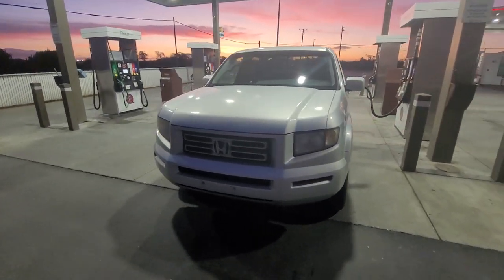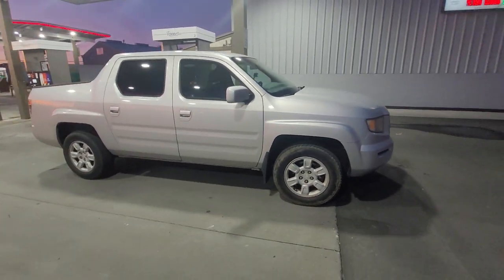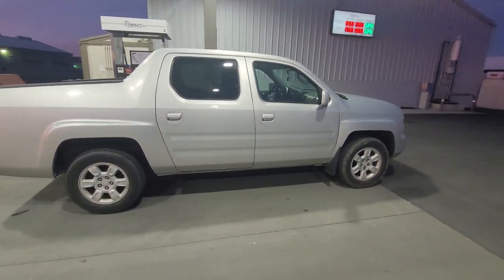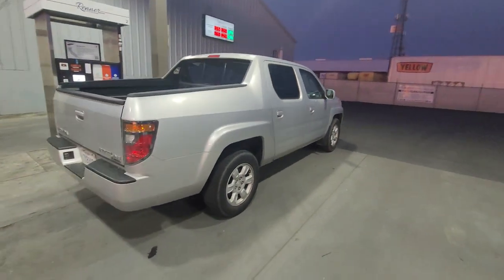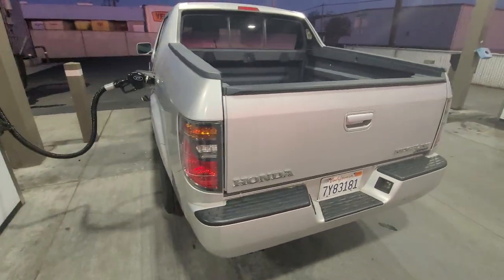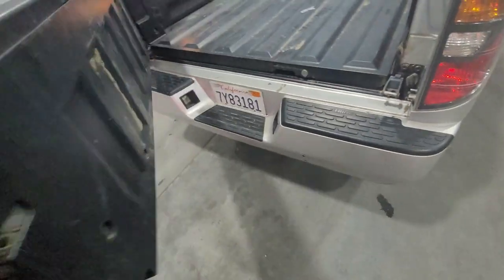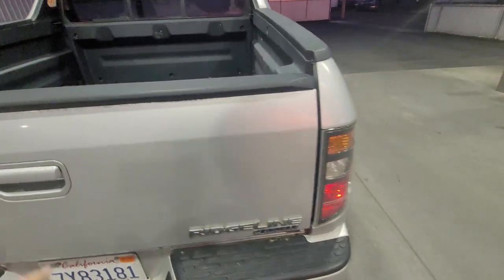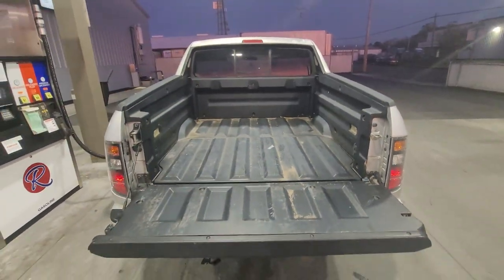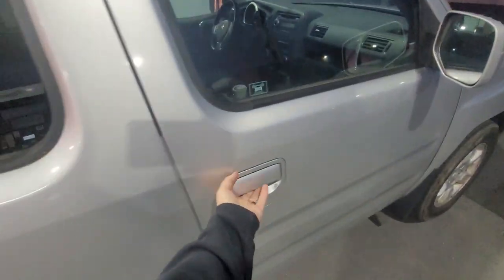I just picked up this 2006 Honda Ridgeline — actually bought it from the original owner. She bought it brand new in 2006. These are really cool trucks. Some might argue about them being trucks, but I think they're a truck. I think they're cool — I love that. I think all trucks should be like that. Original owner, it's not all beat up, tires are good, brakes are good.